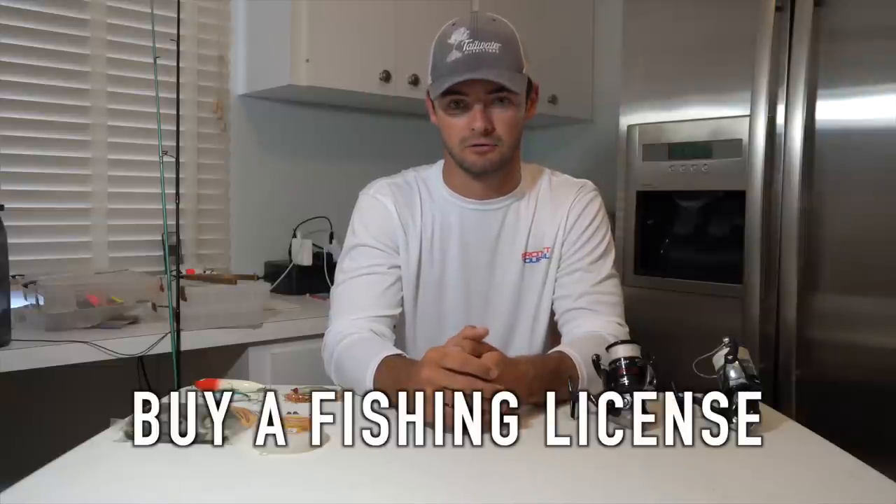So how I'm going to do this video is I'm going to break it down into the five essential parts you're going to need to start off with saltwater fishing. The first part, which is a very essential part, is you need to make sure that you buy a fishing license before you start any of this.